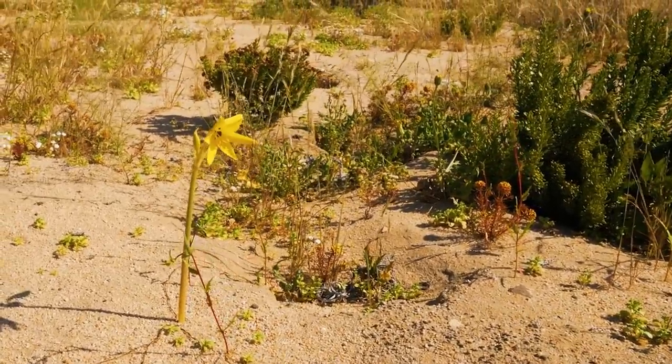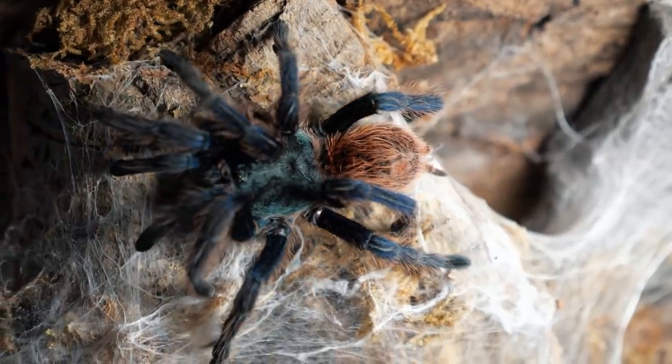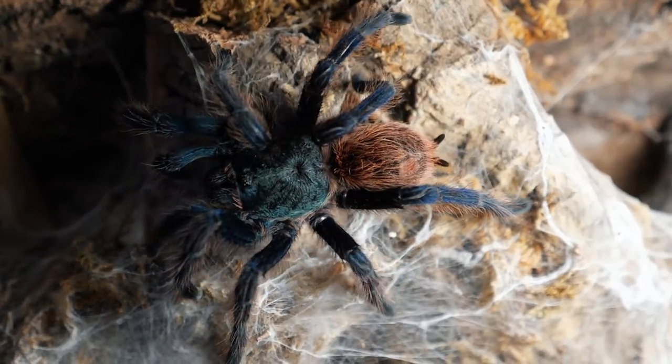Though the environment where they make their home is very hot and dry, they typically spend their days hidden away from the sun and the heat, hiding out in the cool, dark safety of their lair.